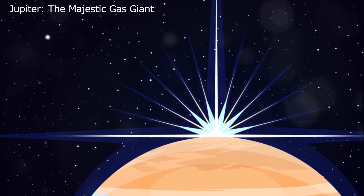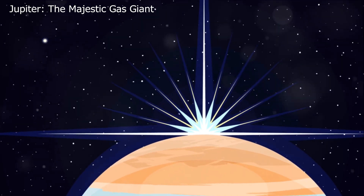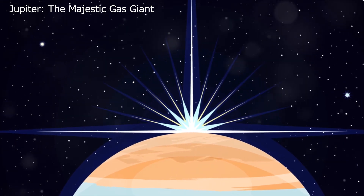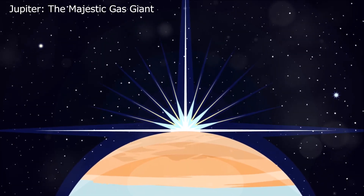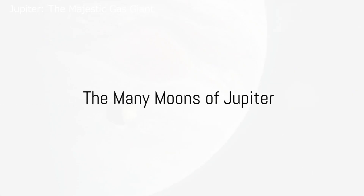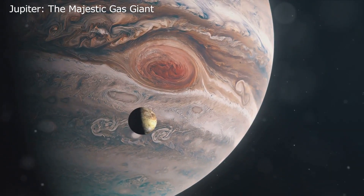So the next time you look up at the night sky, remember that the closest neighbor to Mars is none other than the majestic Jupiter, a gas giant with a unique and mesmerizing surface. But Jupiter is not alone in its orbit — it is accompanied by as many as 80 known satellites, each with its unique characteristics.